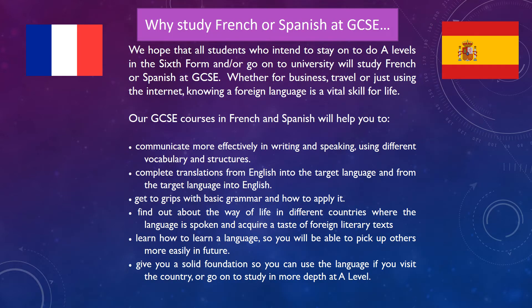So why study French or Spanish at GCSE? Well, languages are really important in the world we live in and give you great skills for the rest of your life. Whether for business, travel or just using the internet, knowing a foreign language is a vital skill, enabling you to communicate more effectively, complete translations from English into the target language, get to grips with basic grammar, and find out about the way of life in different countries. They'll also give you a solid foundation so you can use the language if you visit the country in the future, and you'll be able to talk to the locals in the French and Spanish countries you visit.